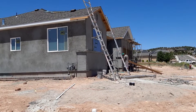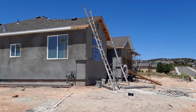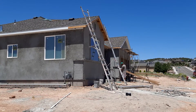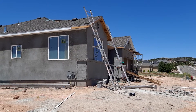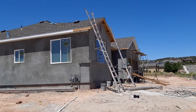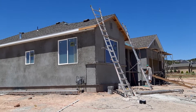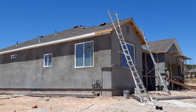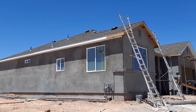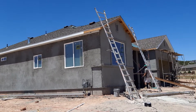Good afternoon, friends. It's Thursday, June 18, 2020 at 2:15 in the afternoon. We're here right now in the construction area and the workers are finishing installing these white trims at the edge of the roof all over the house.